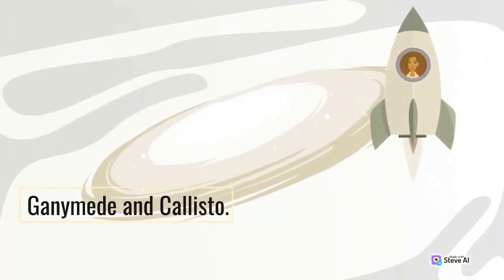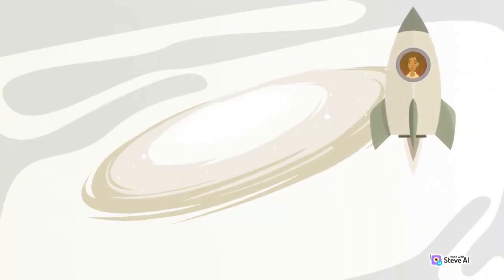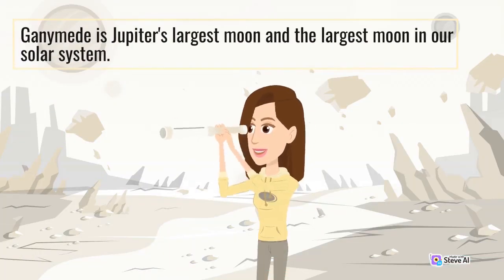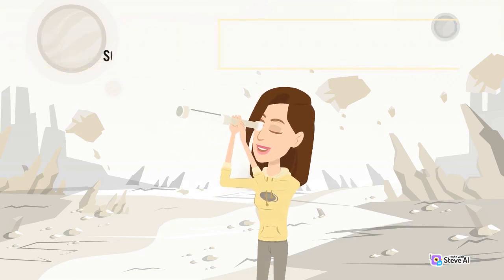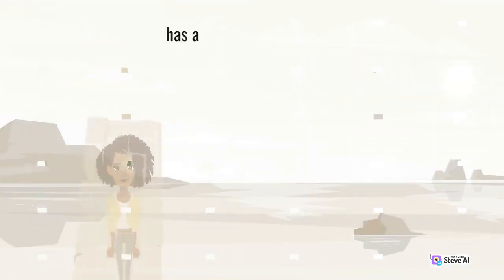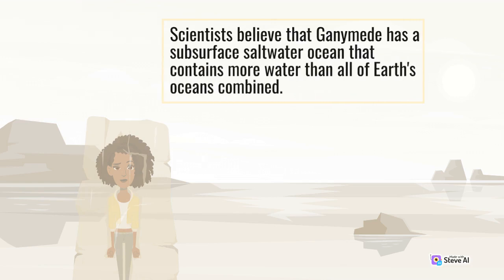Ganymede and Callisto. Ganymede is Jupiter's largest moon and the largest moon in our solar system. It is also the only moon known to have its own magnetic field. Scientists believe that Ganymede has a subsurface saltwater ocean that contains more water than all of Earth's oceans combined.